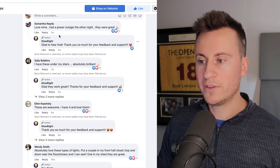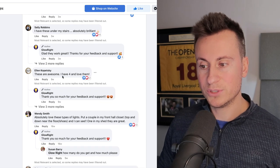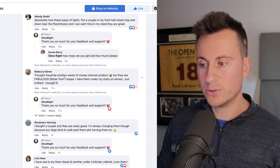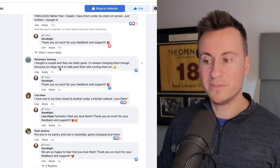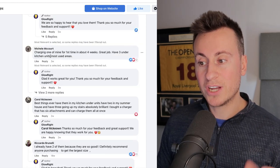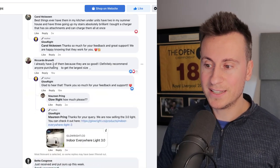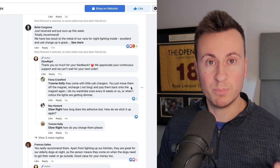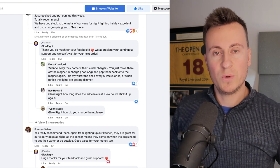Samantha loves hers and it came in handy during a power outage. Sally has them under her stairs. Ellen says these are awesome and she has four of them. Wendy loves these lights. Rebecca thought they'd be a waste of money but they're fabulous — she bought six. Rosemary bought a couple. Lisa has one in her linen closet, Ruth put one in her pantry, Michelle says battery life is great after four weeks. Carol loves them under kitchen cabinets. The comments just go on and on of people who have actually bought this product.